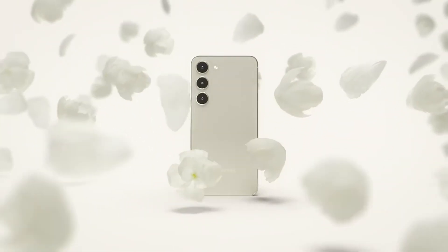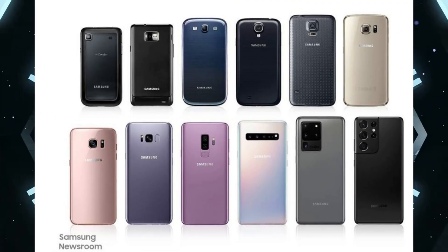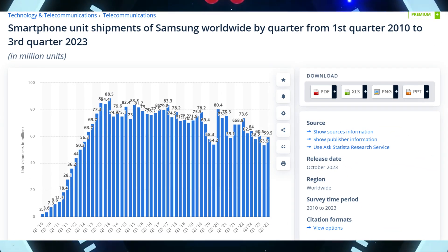We all love Samsung Galaxy smartphones. In fact, the first smartphone I owned was the Samsung Galaxy S3 back in 2013, thanks to its impressive specs and groundbreaking features. The Samsung Galaxy S lineup tends to outshine many other Samsung smartphones.